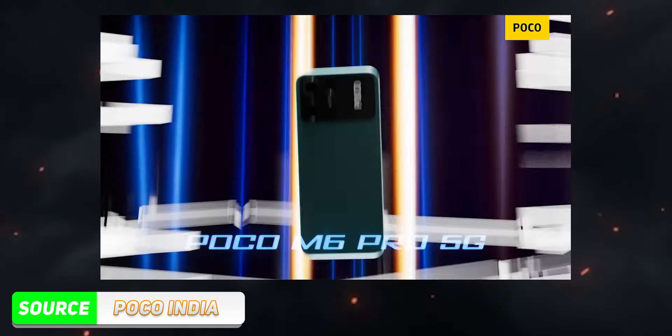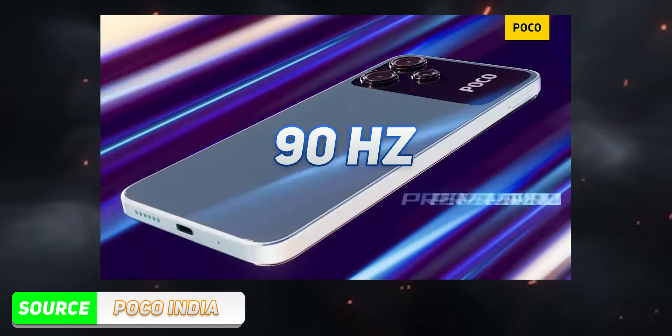The third thing is the display. Even though this is an IPS LCD panel, the screen-to-body ratio is 85.1%. This is a good quality LCD panel with 90Hz refresh rate support, and a maximum peak brightness of 550 nits, so you can watch videos, YouTube, Instagram Reels, or movies with good quality and clarity.